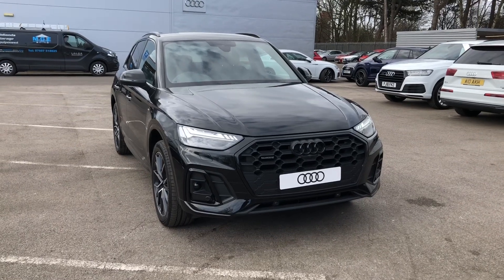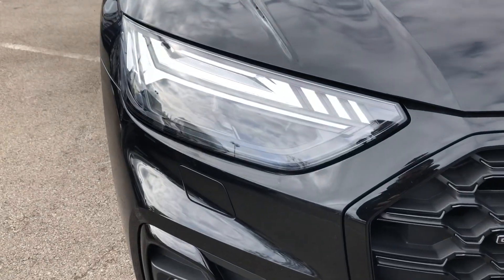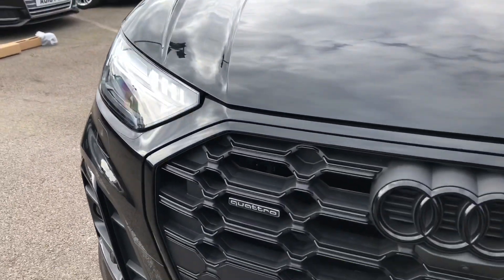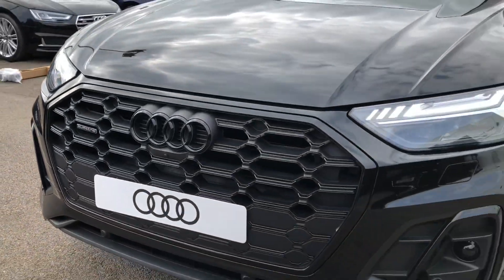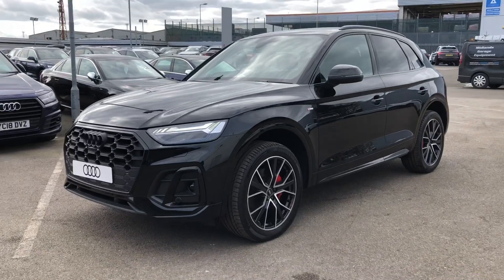The car comes with matrix LED headlights which are automatically activated, deactivated and dimmed individually according to the situation and the environment around you. As you can see, this car looks absolutely stunning in Mythos Black with the nice matching black trim as well.